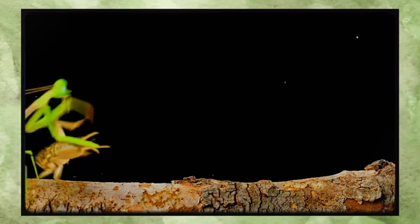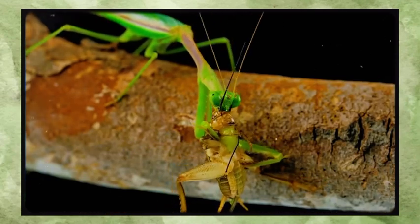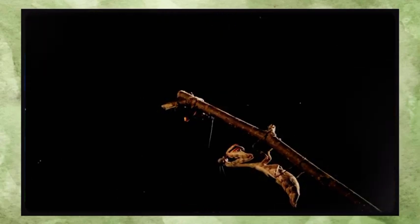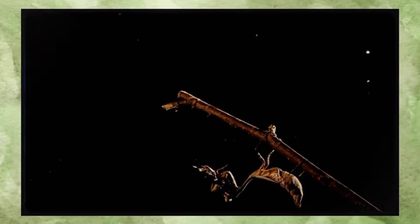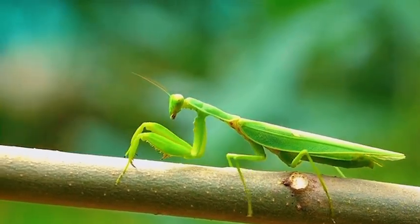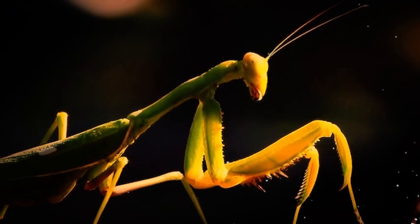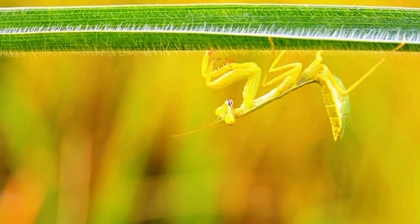Mantises are entirely solitary — they don't form colonies, hunt in packs, or hang out for fun. From the moment they hatch, they're on their own, partly because they are highly territorial. If two mantises cross paths and one is hungry, you can guess what happens next. Their solitary nature means each individual is completely self-reliant: finding food, avoiding predators, surviving molting, and eventually reproducing — all without help. Just pure raw instinct and precision.